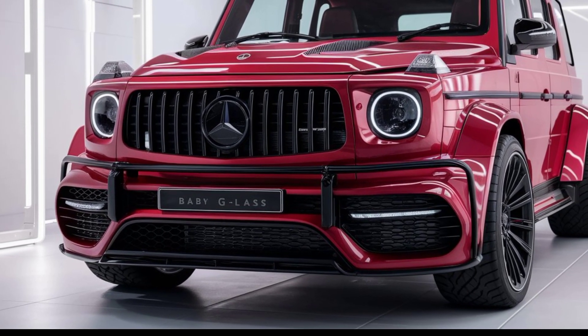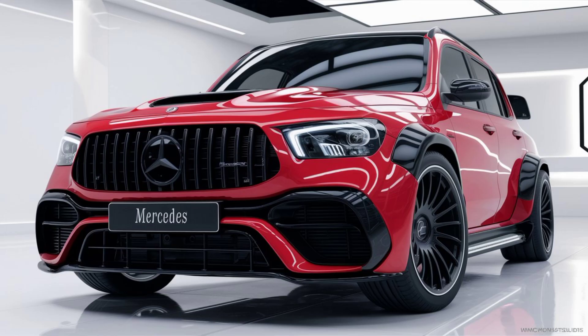And yes, it comes with Mercedes' 4MATIC all-wheel drive system as standard, ensuring excellent grip and handling on rough terrain or wet city roads. Plus, with adjustable driving modes, you can easily switch between comfort, eco, and off-road settings.